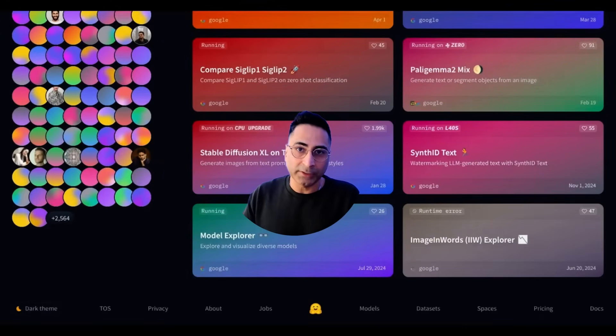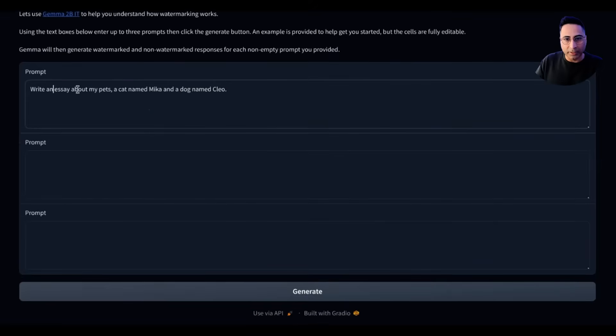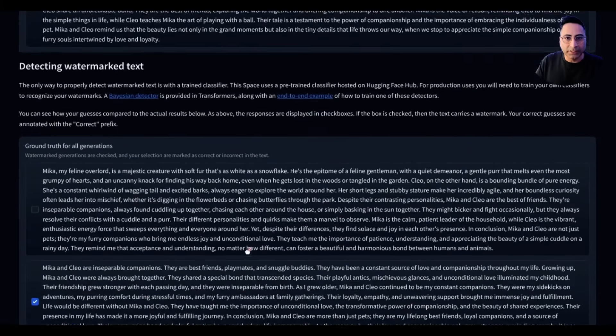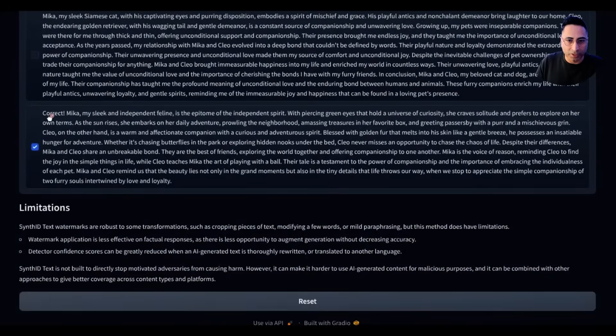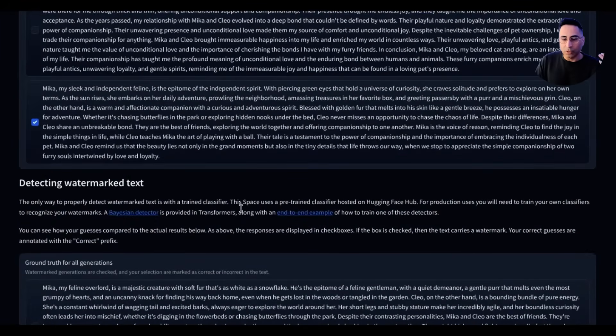This is the second demo — how you can add watermarking to your AI-generated content using something called SynthID, which identifies AI-generated content by embedding digital watermarks. This is something our industry needs very badly. Let's say I'm writing a prompt: 'Write an essay about my pets.' It will generate two outputs — one with a watermark and one without. The idea is that it will be very hard for the human eye to distinguish. The library has a pre-built trained algorithm that can identify which one is correct. The one labeled as correct is the one actually generated by AI.